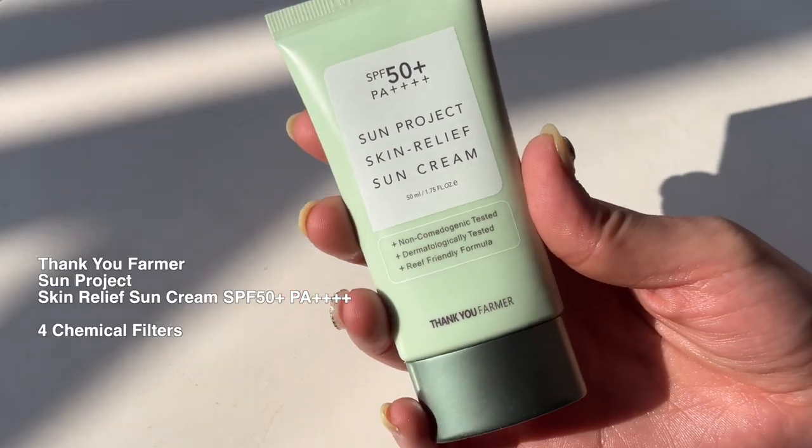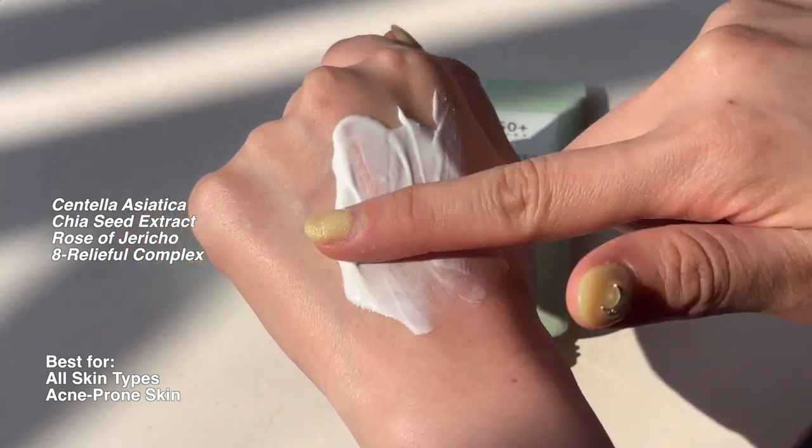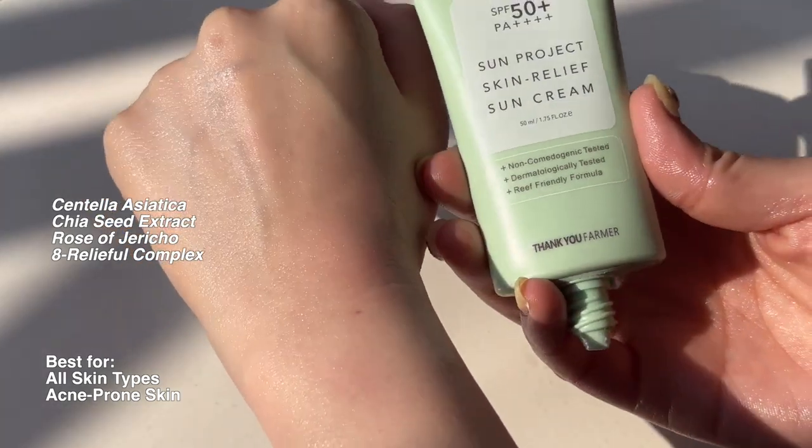This came out in 2022 but we predict it's going to be a huge hit in 2023. This is the Thank You Farmer Sun Project Skin Relief Sun Cream. If you're a fan of Thank You Farmer sunscreens but didn't like the fragrance or the overly glowy finish, this is a perfect one. It has four chemical filters and very soothing centella, plus a soothing complex that really helps calm down irritated skin, so it's also great for acne-prone skin. The texture is very similar to Beauty of Joseon, but I personally prefer this one because the soothing and moisture is longer lasting. The finish is pretty similar.